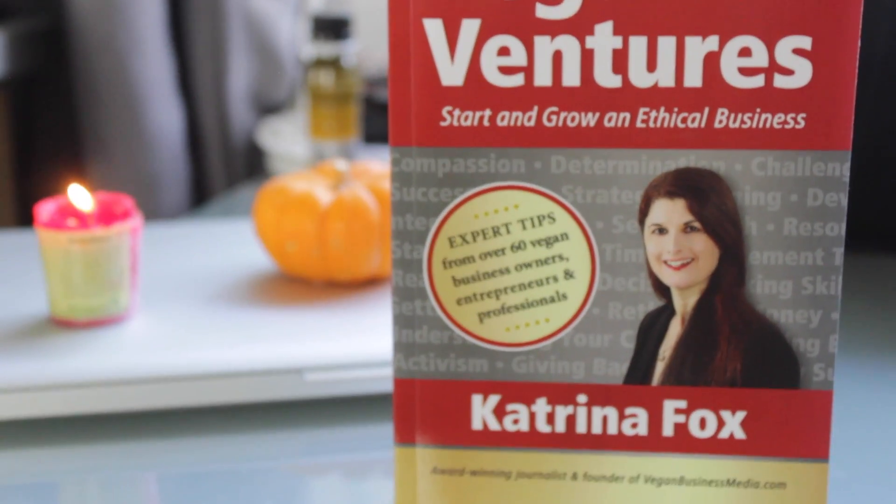This would definitely be a great gift. You need to be committed to making these recipes because they're not super quick and easy — they're going to take a while — but if you're looking for a great experience, this book is there for you. It costs $21.50 on Amazon right now. The last book I wanted to mention is Vegan Ventures. I was interviewed for this book — it's a collection of top tips from vegan business owners that can help you start and grow an ethical business. Katrina Fox wrote it; she has over 60 business owners, entrepreneurs, and professionals who contributed, with tips on finding your business purpose and getting more media coverage. It's honestly great for any content creators, bloggers, etc. It is $17.